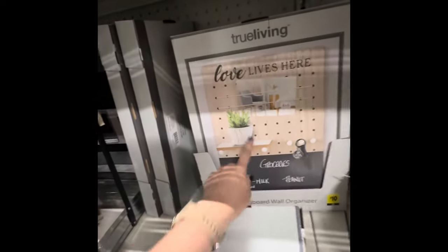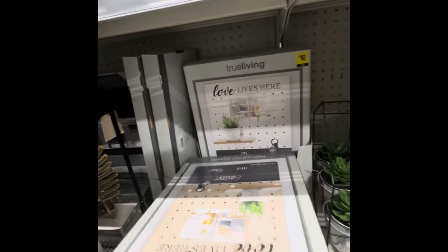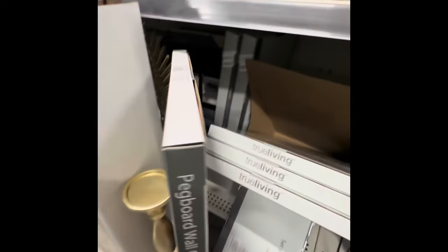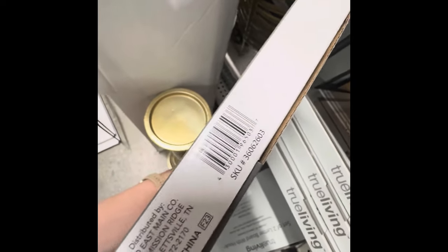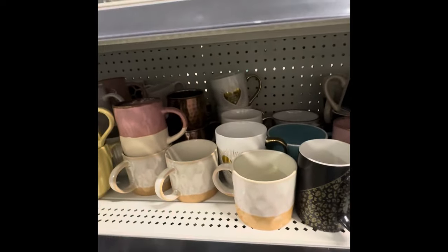There are these gigantic pegboard wall organizers and they come in two different colors — there's white and just like a regular one. I'm trying to find the UPC without making everything fall and make a mess. There's your UPC for the pegboard.